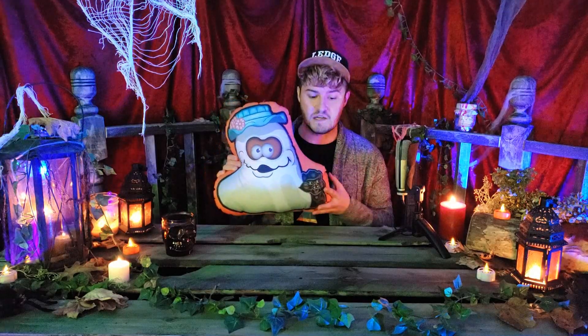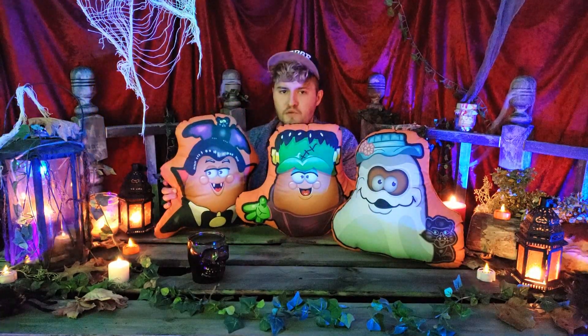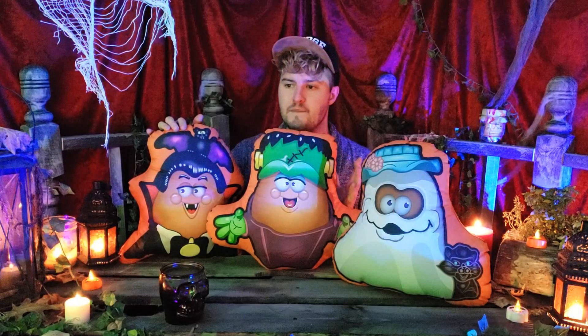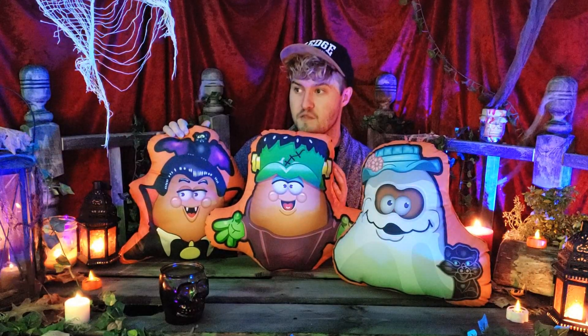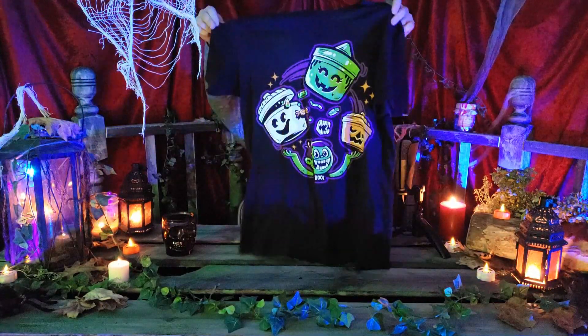So these are the McDonald's 1990 trick-or-treat bags. We've also got pillows of the Halloween McNugget Buddies — a ghosty friend, Frankenstein's monster, and Count Nugula. Actual pillows of the McNugget Buddies! I got these as a gift from my mom or sister, and this is my first year being able to display them on my bed. They're so cool. They are the McNugget Buddies in the form of something you can snuggle — that's a 10 out of 10 in my book.